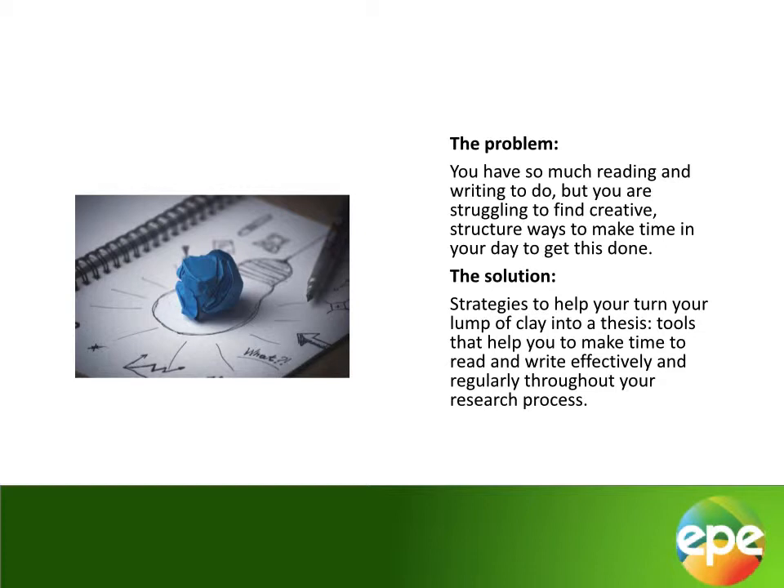If this sounds in any way familiar, know that you are not alone. What you need, what all researchers need, are accessible, practical tools you can use as and when needed to enable you to fit reading and writing time into every week of your postgraduate journey in a way that makes this time spent productive. What follows are three tools you could consider using to enhance your own time use and productivity.